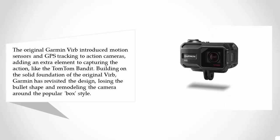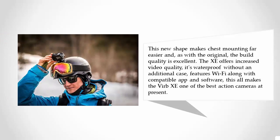Like the TomTom Bandit, building on a solid foundation of the original Virb, Garmin has revisited the design, losing the bullet shape and remodeling the camera around the popular box style. This new shape makes chest mounting far easier, and as with the original, the build quality is excellent. The Virb XE offers increased video quality and is waterproof without an additional case.